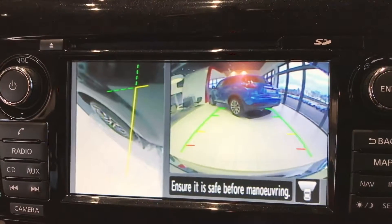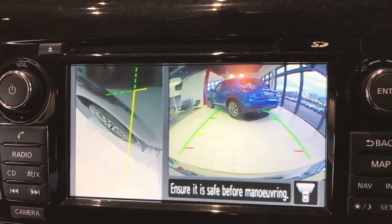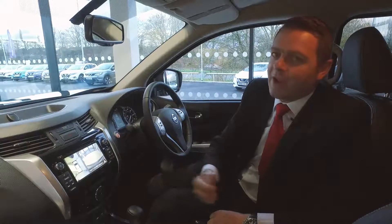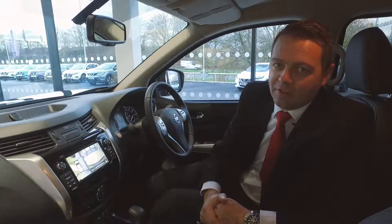Nissan Intelligent Mobility Technology brings on board the around view monitor, which utilising four cameras situated around the vehicle makes parking and manoeuvring far easier.